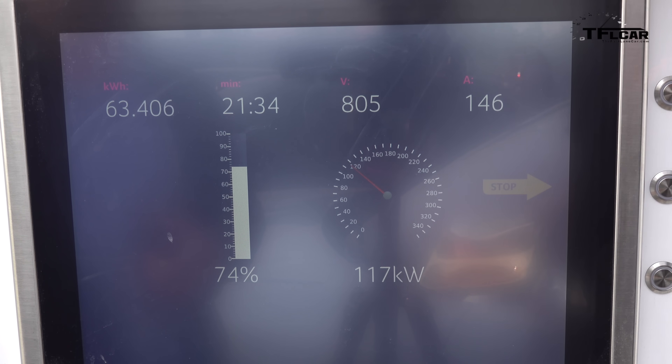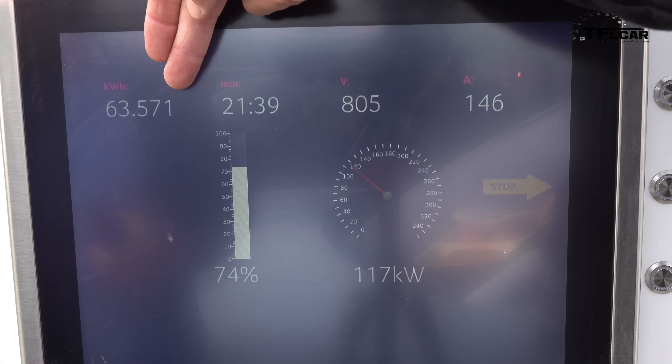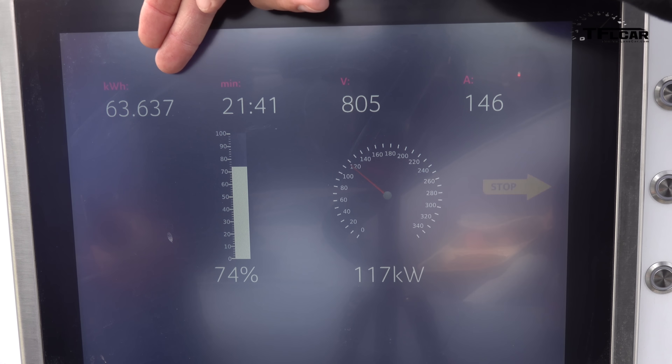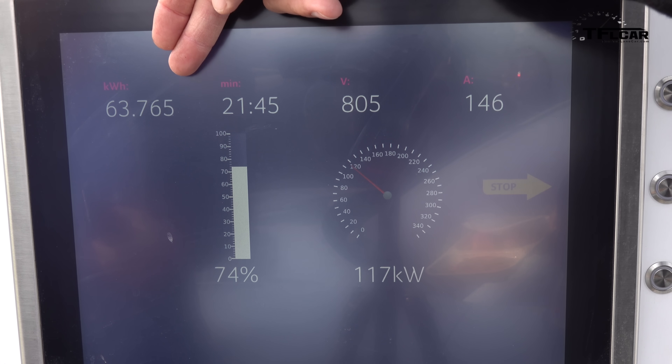Now coming in at right around 21 and a half minutes, we're at almost 64 kilowatt hours of power added. For the record, that's around what you can put into a Leaf Plus, a Kona EV, or a Niro EV — total capacity.